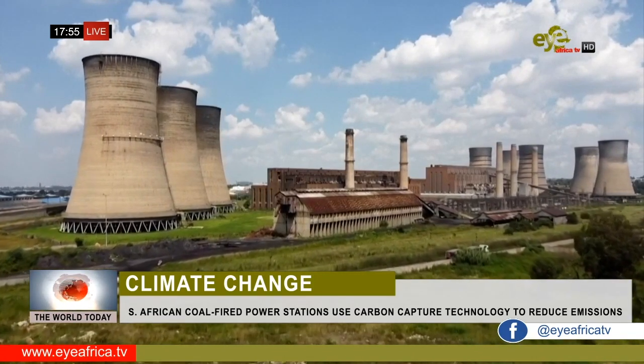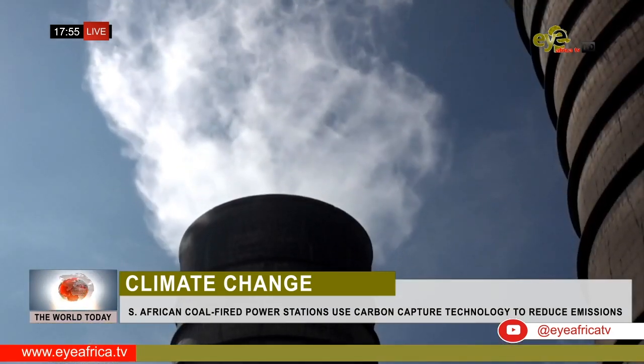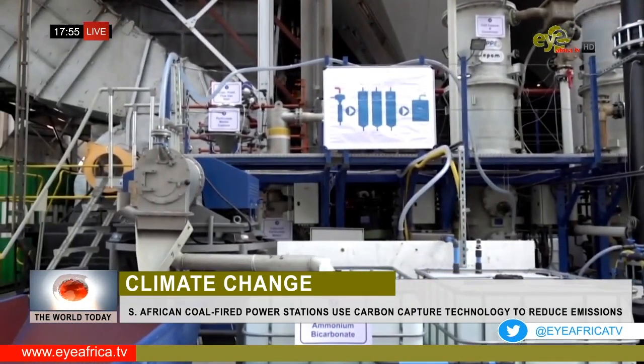Johannesburg's Kevin Power Station is the first of South Africa's fleet to try out a new carbon capture technology. The 1.6 million carbon dioxide project was jointly developed with German partners to reduce emissions in carbon-intensive industries.